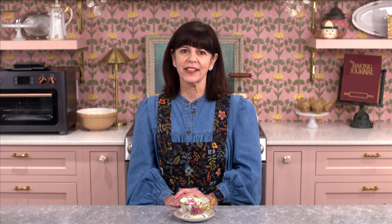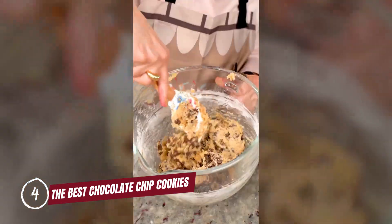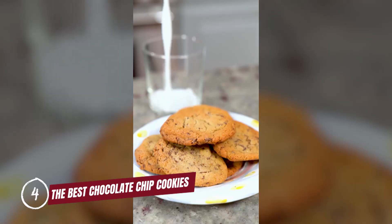At number four, we have another short: chocolate chip cookies. You can't go wrong with this recipe. Totally yummy and a total classic.